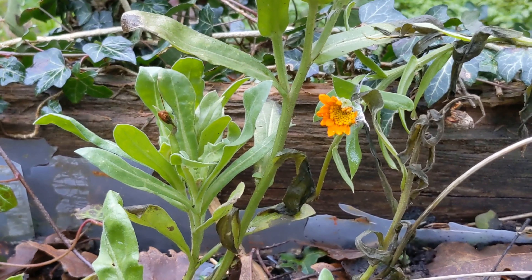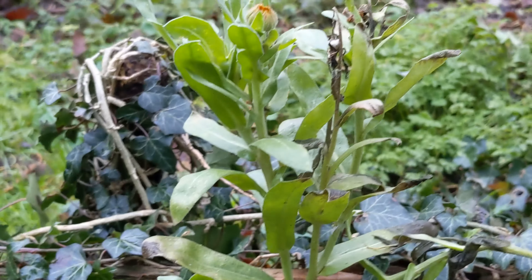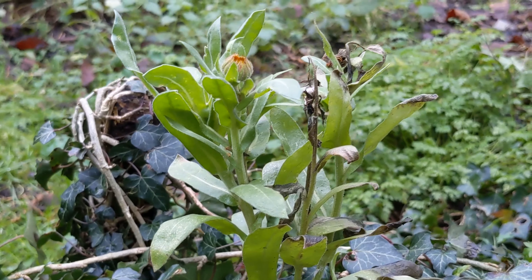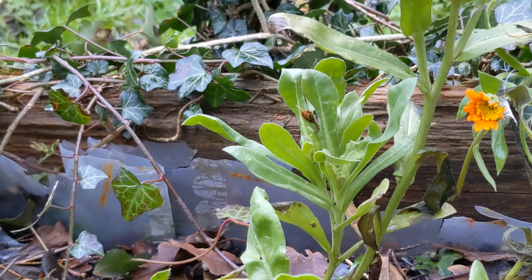I still have a marigold, which is lovely, and a little bud there ready to come out — that's really cool. It still smells beautiful, it's really lovely the smell of this.